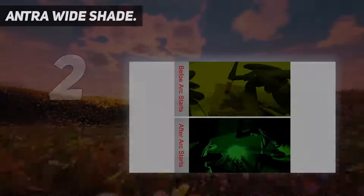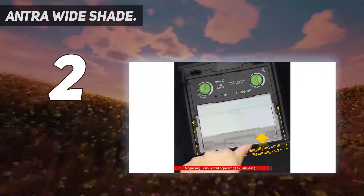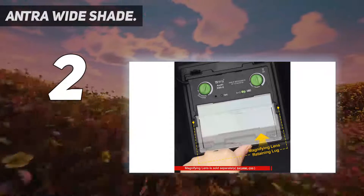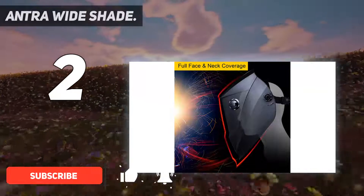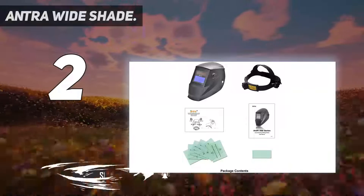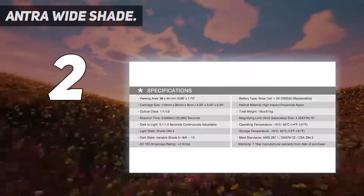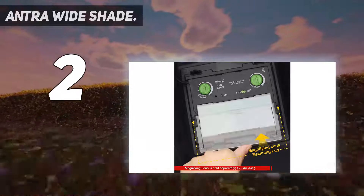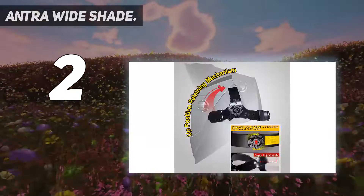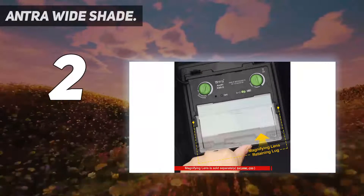Number 2 on this list: the Antra Wide Shade. Already spent your budget on the best welder and left the helmet as an afterthought? Don't worry — if you're looking for quality protection on a slim budget, the Antra Welding Auto-Darkening Helmet is the best welding helmet for the money. The solar-powered feature means you won't have to constantly worry about battery levels before getting to work. Being so lightweight makes this helmet much more comfortable when wearing it for long periods of time. With variable shade levels from 5 to 13, you'll be equipped to work in any light conditions with any type of welding.